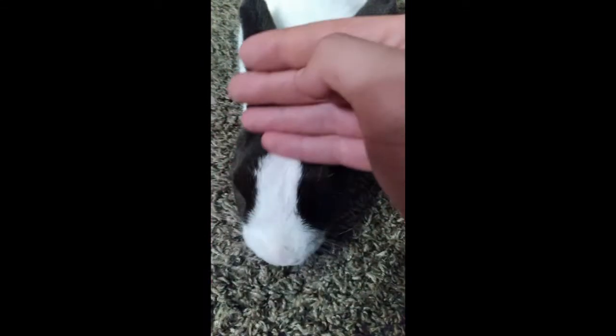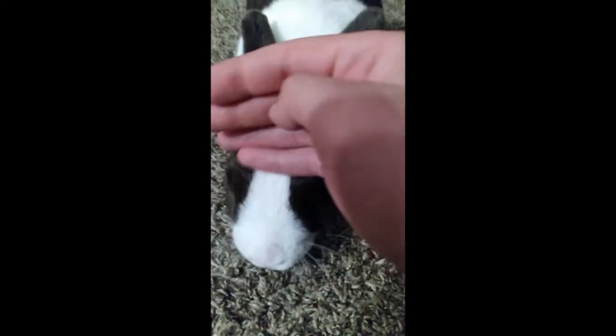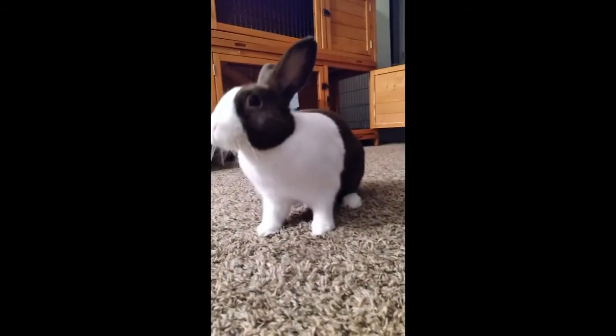Okay, on to the bunny clip. Hey buddy. Good boy. Wanna say hi? Hi Lucy.